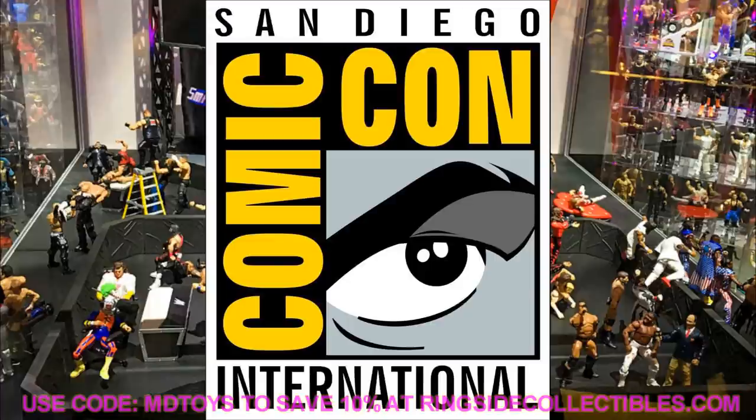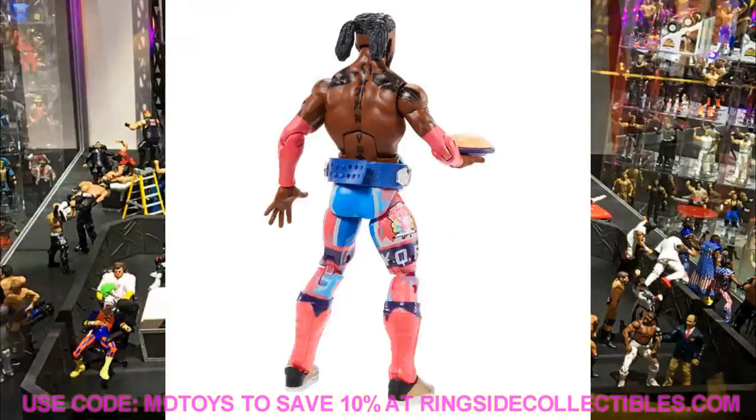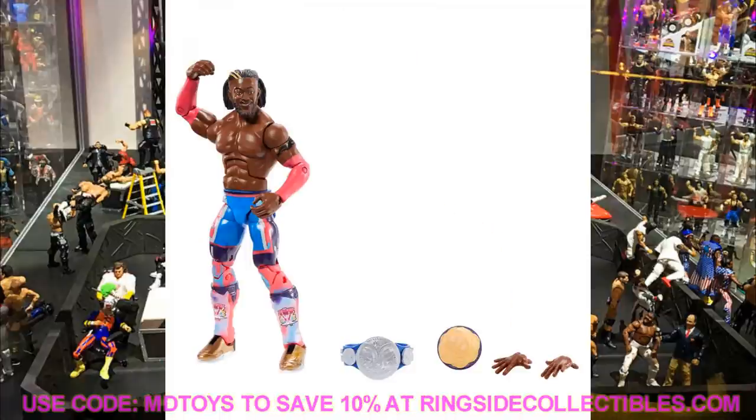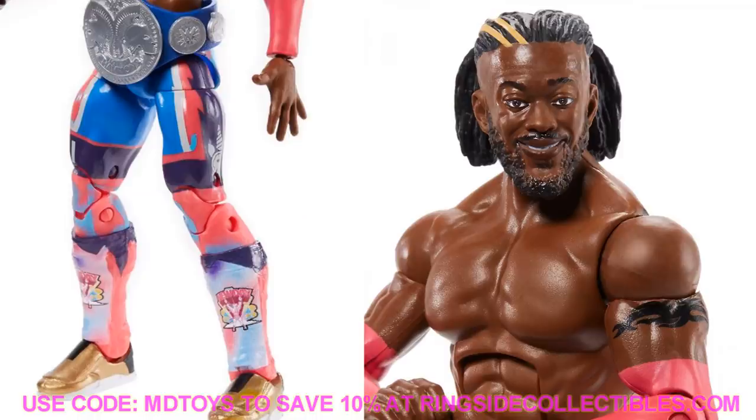Let's dive in, starting with Elite Series 78. First up is Kofi Kingston — this one looks really good. We already saw the render image a while back. It comes with the SmackDown Tag Team Championship and a plate of pancakes. I love the attire and head sculpt. The colors give an MDT theme vibe — pink sleeves, SmackDown championship. This is one of Kofi's better elites. The blonde streaks in the front are nice, though they may have left out the fade again.